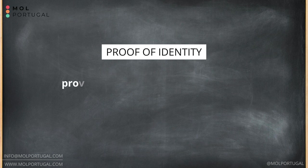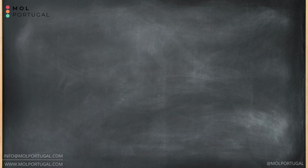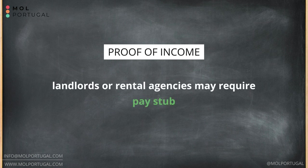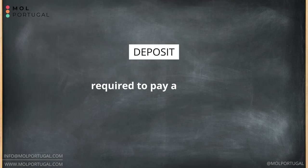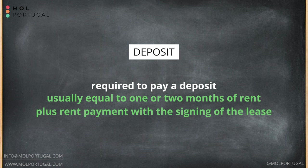The requirements to rent an apartment in Lisbon can vary depending on the landlord, the rental agency, and the specific property. However, here are some common requirements. You may be asked to provide a passport or national ID card and your NIF number, which is your fiscal number in Portugal. Landlords or rental agencies may require proof of income, such as pay stubs or an employment contract — sometimes even tax returns from the previous year — to ensure you can pay rent on time. You will typically be required to pay a deposit, usually equal to one or two months' rent, plus an additional rent payment at signing. It's normal for the landlord to ask for at least three months in advance plus the deposit.